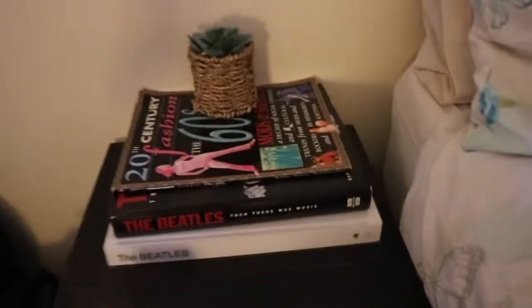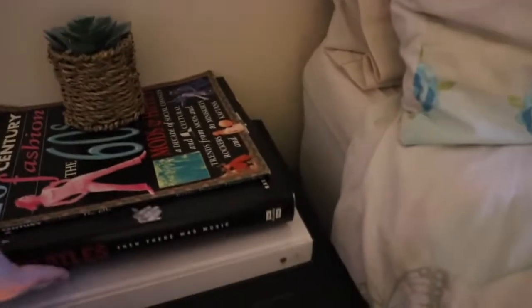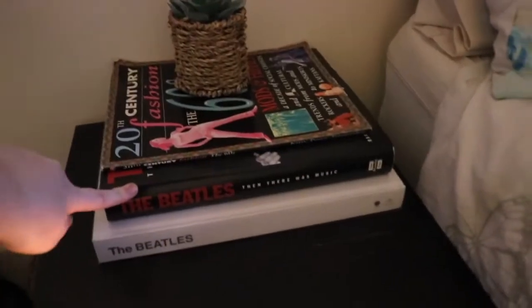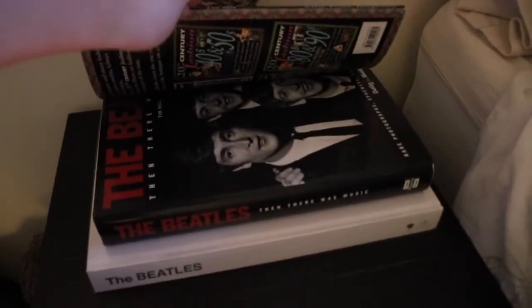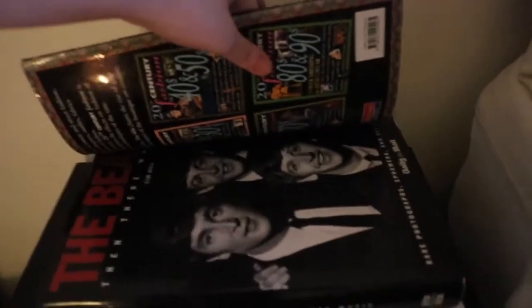On this set of drawers I keep these two Beatles books. This one was the remastered White Album, which is my favourite one. And this other Beatles book I got as a gift from my stepdad when he was in a charity shop. He found this book — I think he got it for like £5 and it's like £30; it says £29.99 there, so it is worth a lot.